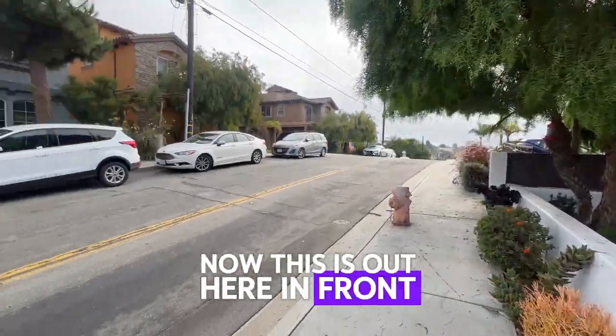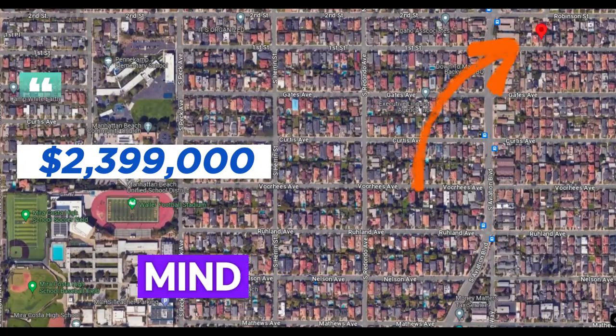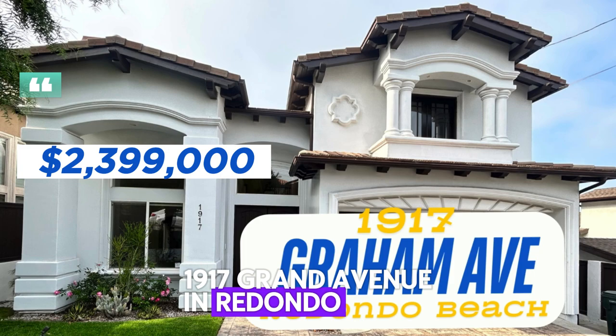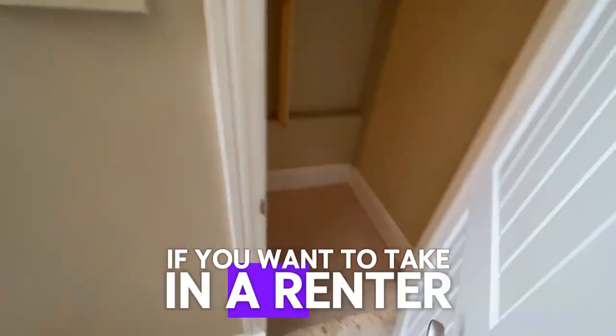Now this is out here in front on the street — just giving you an idea of what it looks like across the street. This is listed at 2.399 million. 1917 Graham Avenue, Redondo Beach. And underneath the stairs, if you want to take in a renter Harry Potter style, right here — come to the closet.